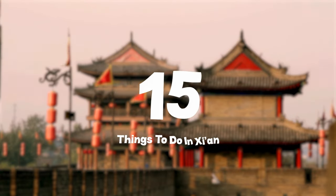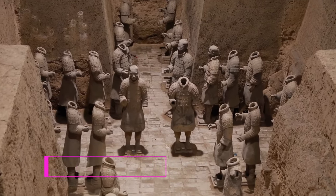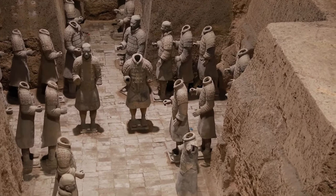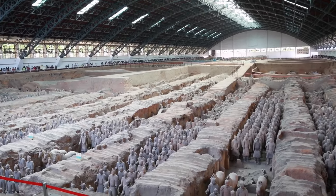In this video, we'll share the top 15 things to do in Xi'an. At number one, we have the Museum of Qin Terracotta Warriors and Horses. This museum is home to the world-famous Terracotta Army, an astonishing collection of life-size soldiers, horses, and chariots that were buried with the first emperor of China, Qin Shi Huang.